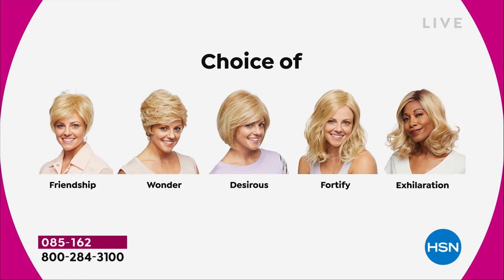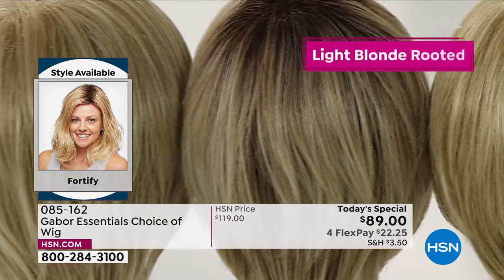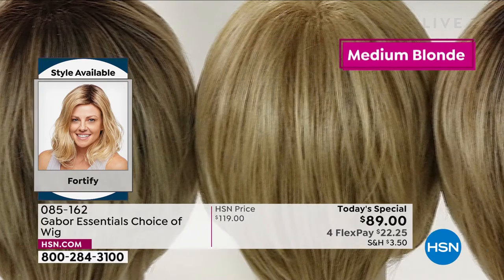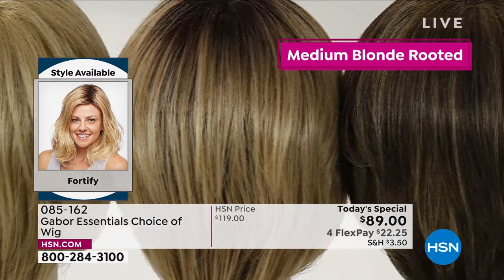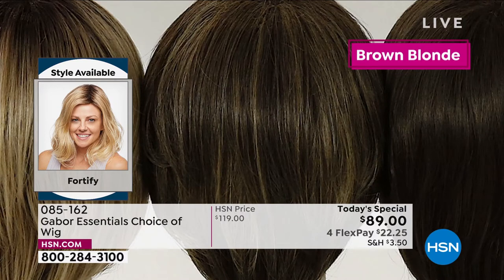This is such a youthful look. We've got the Friendship, the Wonder, the Desirous — that cute razor-edged bob — we are in the Fortify right now, and the Exhilaration is coming up. Here are all the colors you can get: four different blonde colors — light blonde, medium blonde, light rooted blonde, and medium rooted blonde. We added those rooted ones because you asked for them.